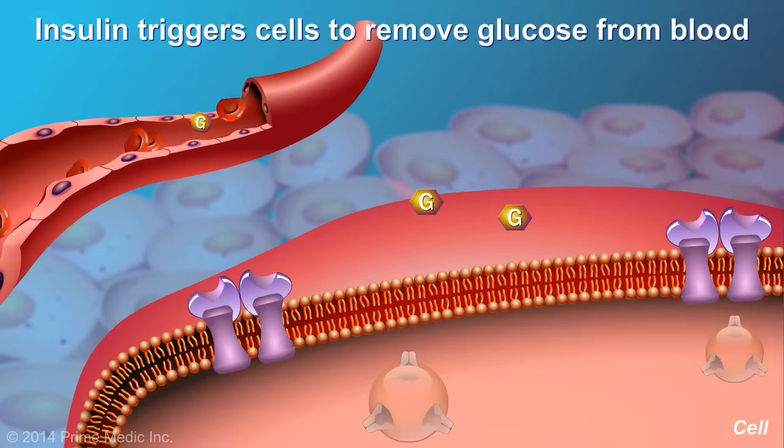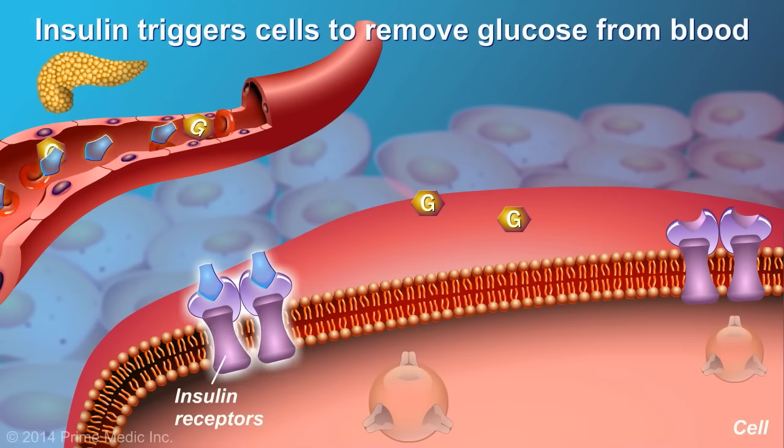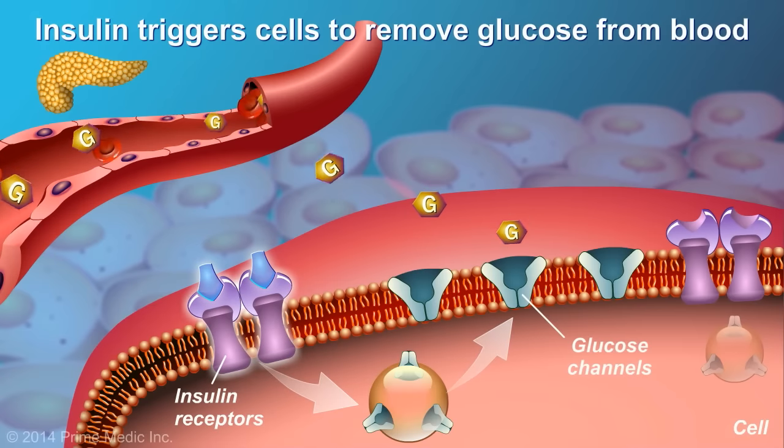As the blood glucose levels rise after a meal, insulin is released into the bloodstream and sets processes in motion to trigger the removal of glucose from the blood to enter into the cells.